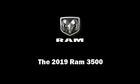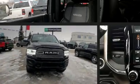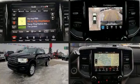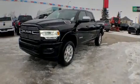Sensibility and practicality define the 2019 Ram 3500. This four-door, five-passenger truck stands out among competitors in its class.